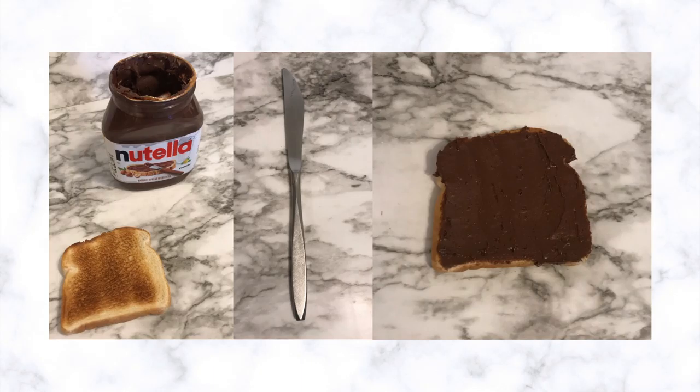First, you are going to need your knife, Nutella, and toast. Using your knife, you are going to spread the Nutella onto the toast.